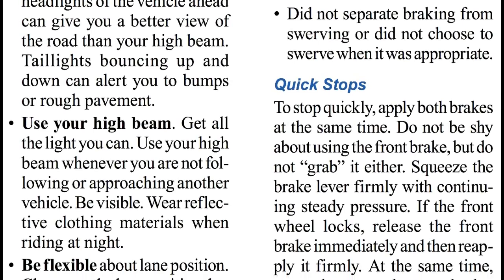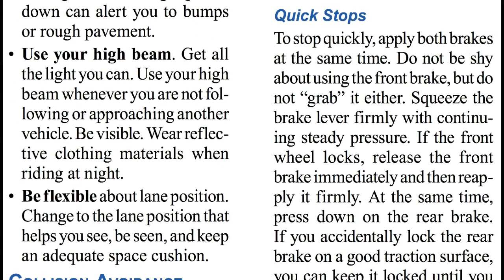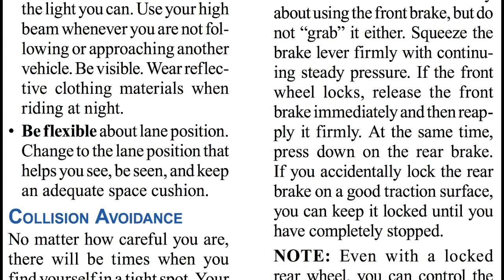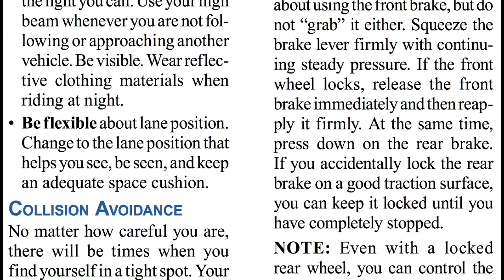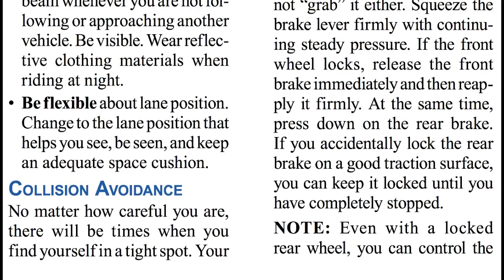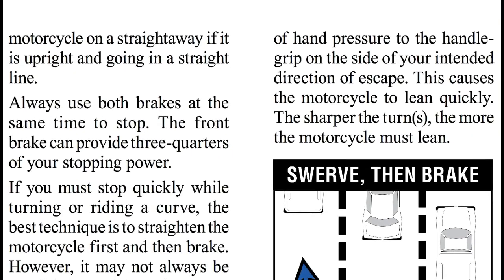Quick Stops. To stop quickly, apply both brakes at the same time. Do not be shy about using the front brake, but do not grab at it either. Squeeze the brake lever firmly with continuing steady pressure. If the front wheel locks, release the front brake immediately and then reapply it firmly. At the same time, press down on the rear brake. If you accidentally lock the rear brake on a good traction surface, you can keep it locked until you have completely stopped. Note: even with a locked rear wheel, you can control the motorcycle on a straightaway if it is upright and going in a straight line.